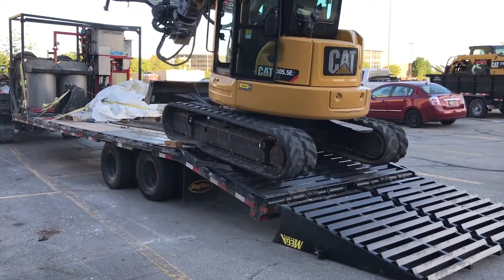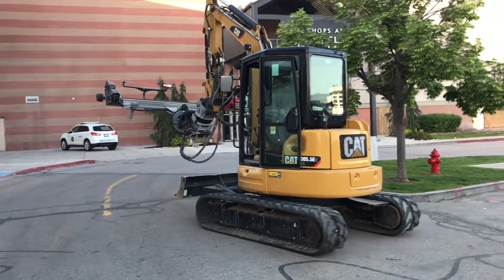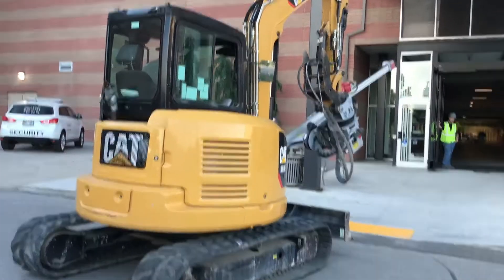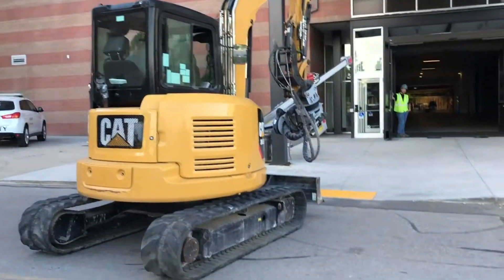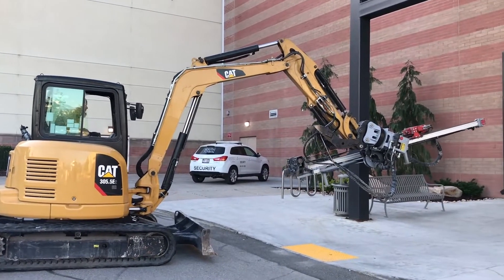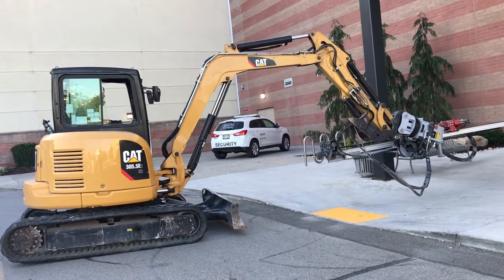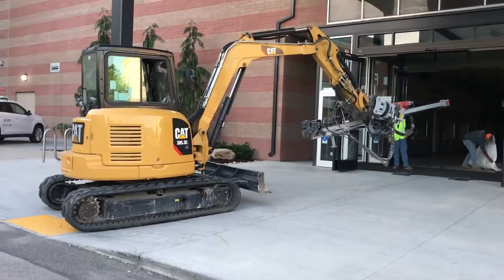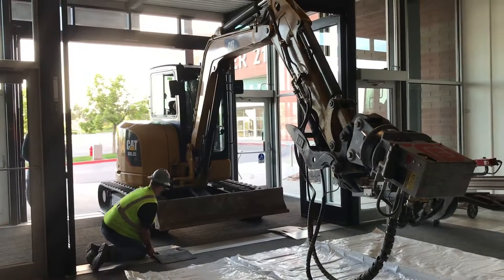The first challenge that we faced was getting our excavator through the entryway. On the north side of this mall, the largest opening that they could find was about 15 feet wide and only about 12 feet tall. The difficulty was the weight of the drill attached to the front of the excavator, which weighs about 2,000 pounds. So we had to lower the boom of this excavator to be able to fit the drill through the entryway and get into the building.